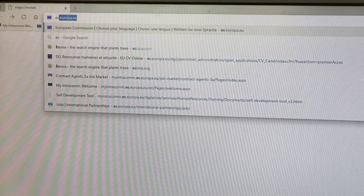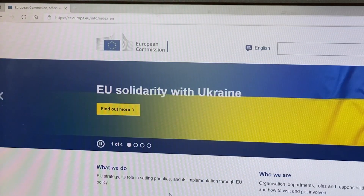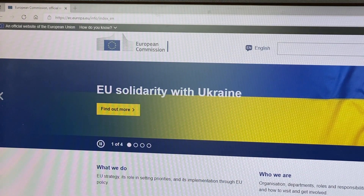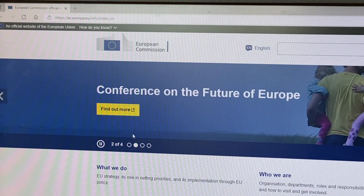Did you know that the Internet is one of the largest contributors to the world's greenhouse gases, and that almost 93% of Internet traffic comes from search engines? Avoiding unnecessary or multiple searches is a quick way to ease the emissions produced by online searches.